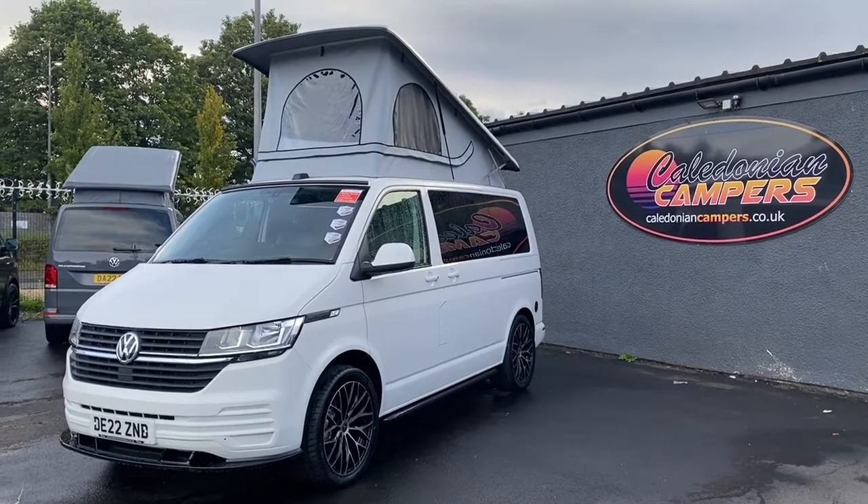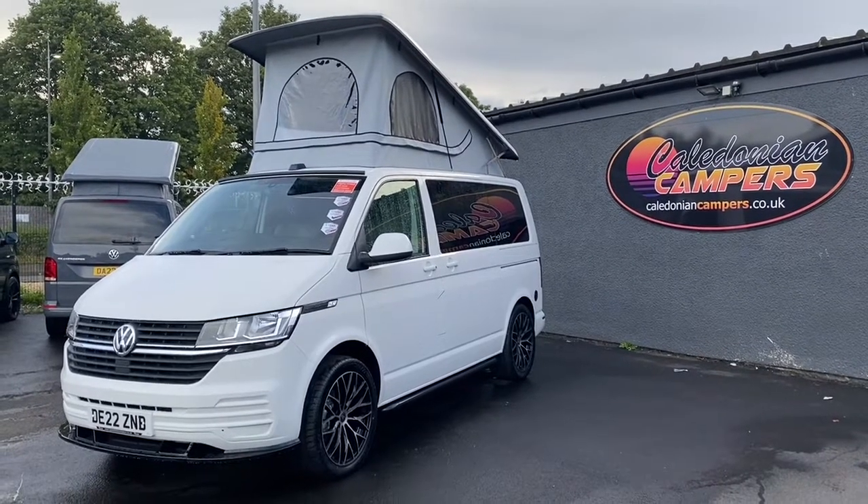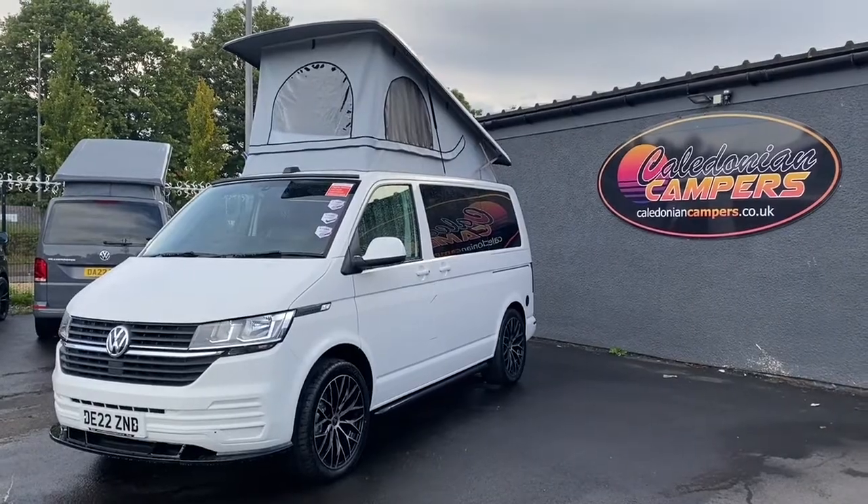This beautiful example from Caledonian Campers is a T28 Star Line with a business pack. It's got delivery mileage on it and has a standard five-year warranty. It's been kitted out in a Grand Tourer Conversion.